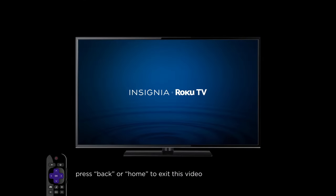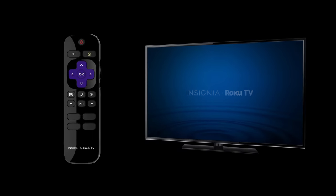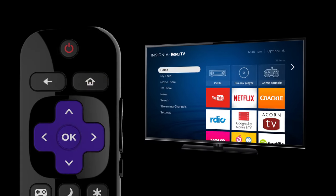Get to know your new TV in about a minute! Starting with your remote, press the home button anytime from anywhere to go here.